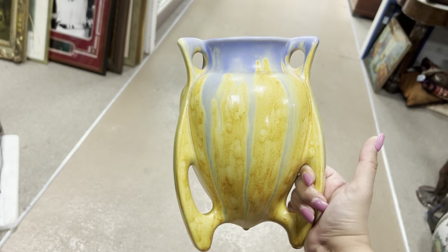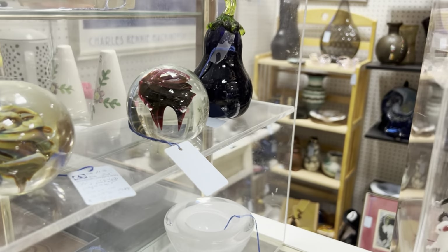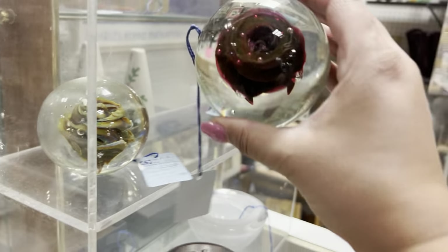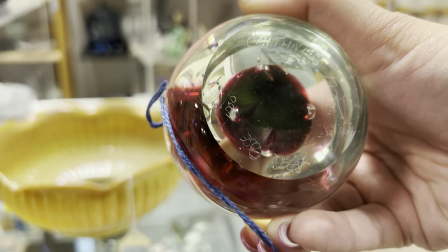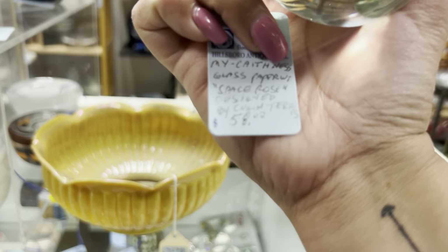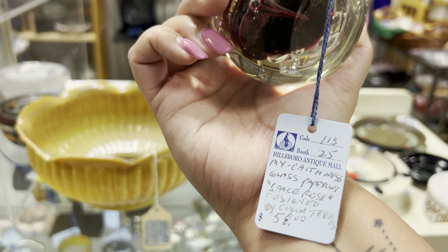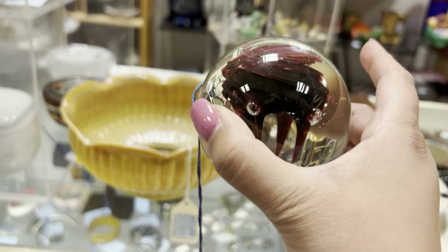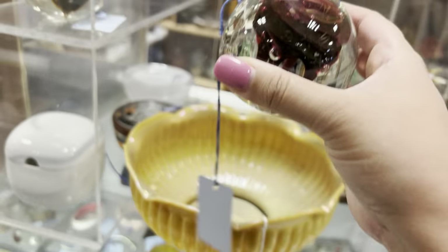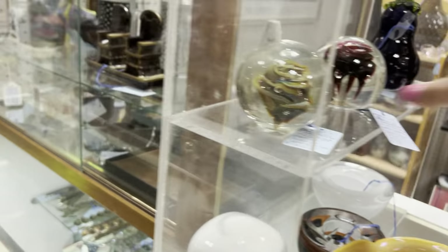Some paperweights over here — I am kind of digging this one because it looks like it is bleeding. Oh, it is actually signed. It is the Caithness paperweight — I can never say that right. $58, it is pretty. Let's see what else. It is pretty pinched pottery for $18 — stuff for my own collection.